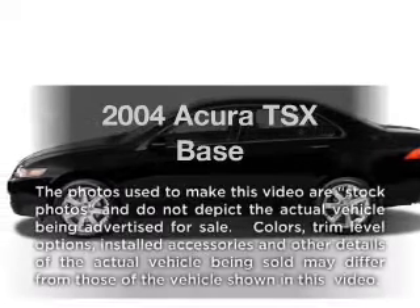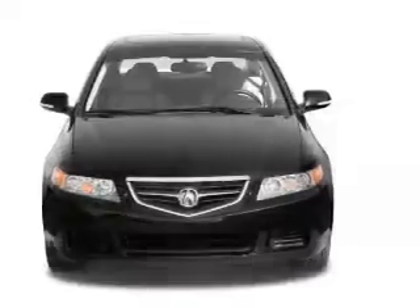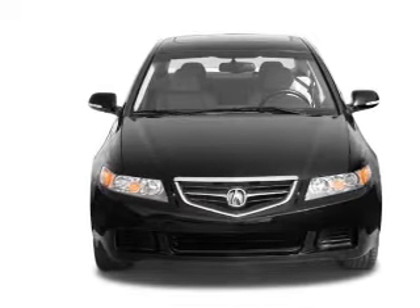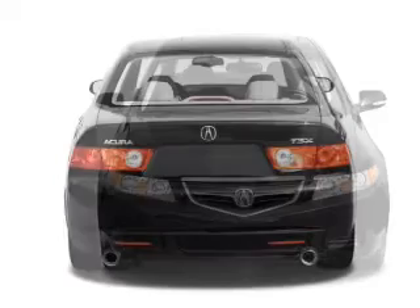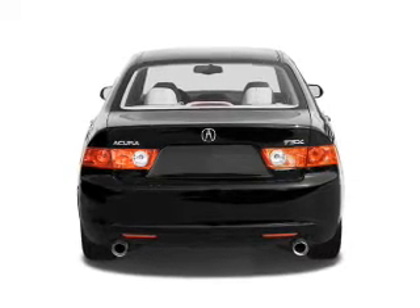Imagine yourself in this 2004 Acura TSX. Travel the roads in style and comfort in this great vehicle with an efficient four-cylinder engine. The powertrain includes front wheel drive connected to a manual transmission that will keep you in touch with your vehicle.